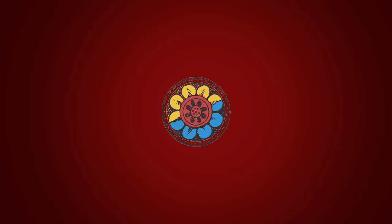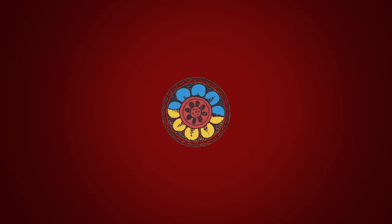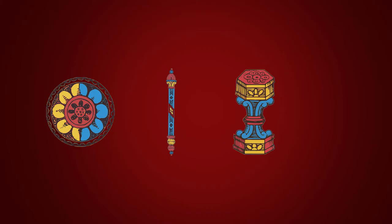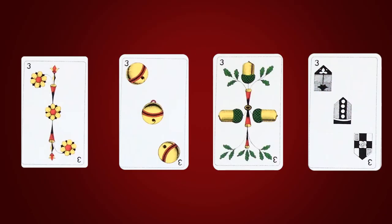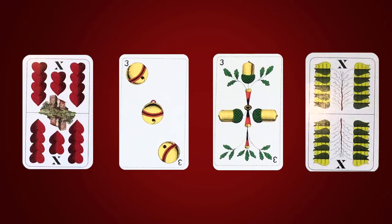The earliest European suits, which we know as the Latin suits, were coins, clubs, cups and swords. Swiss Germans introduced their own suits around 1450: roses, bells, acorns and shields. The Germans then replaced roses with hearts and shields with leaves. Early decks had no red and black suits. It was the French who introduced this color separation and also created the symbols we use today: tiles, clovers, carts and pikes.